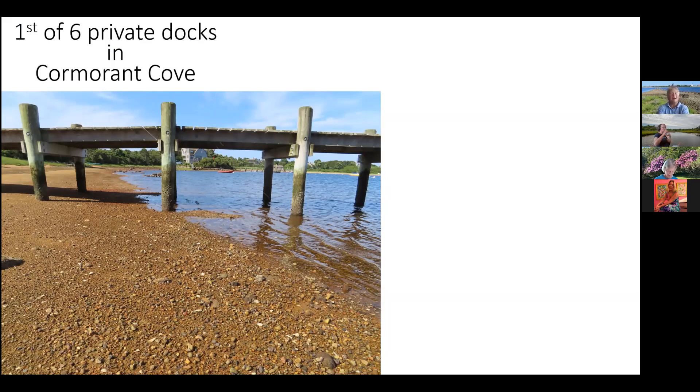Here we are at the first private dock. What's great about the private docks here — and should be true of all private docks around the Great Salt Pond — is that you can go under them or over them easily. Everything below mean high water belongs to the public in the state of Rhode Island. Just because somebody has a private dock they cannot impede your travel along the shoreline.